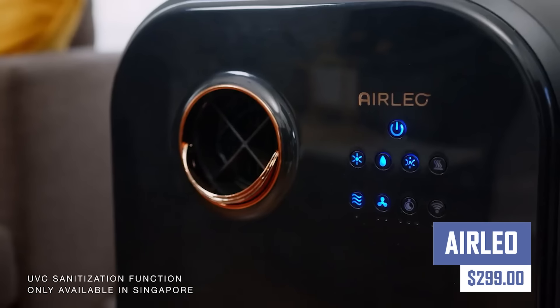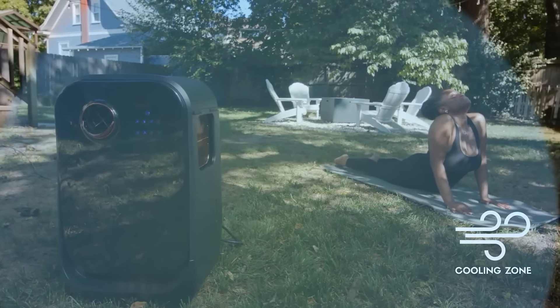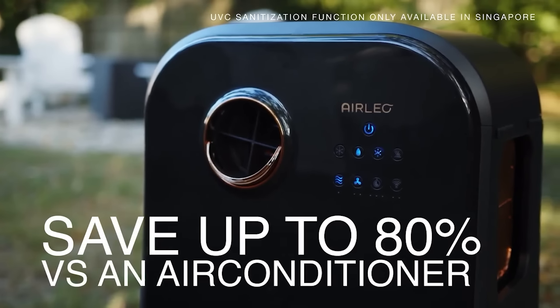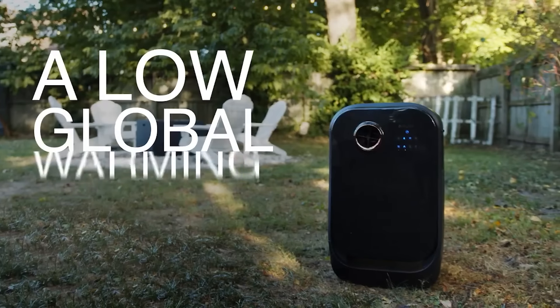Want a portable air conditioner and heater? This gadget uses a patented process to cool and heat your space efficiently, helping you save on energy costs. It's installation-free, easy to move, and uses less energy than traditional air conditioners and heaters. The system's wheels and handles make it portable, making it easy to move around your home.